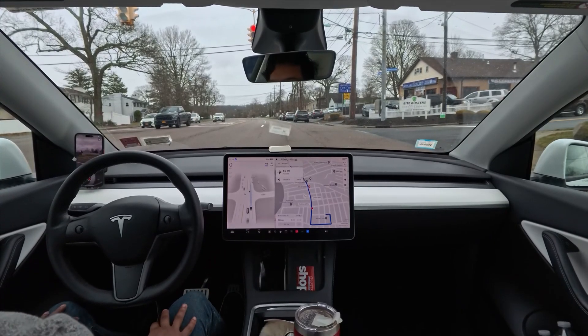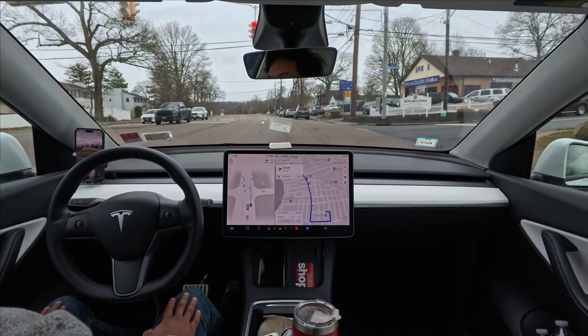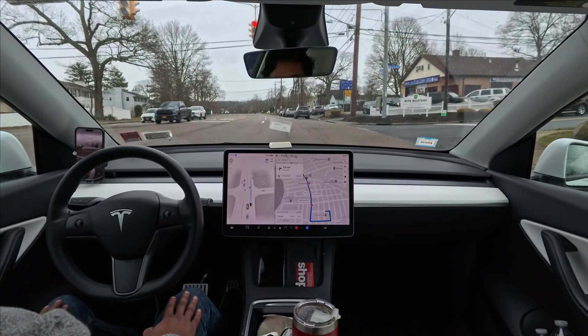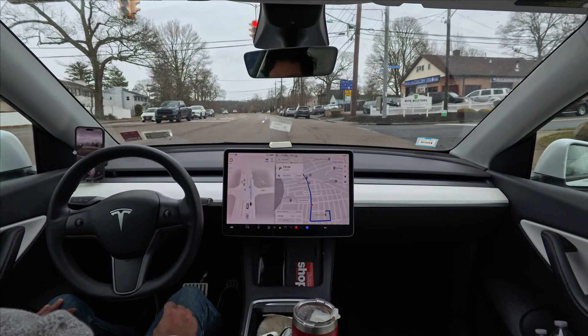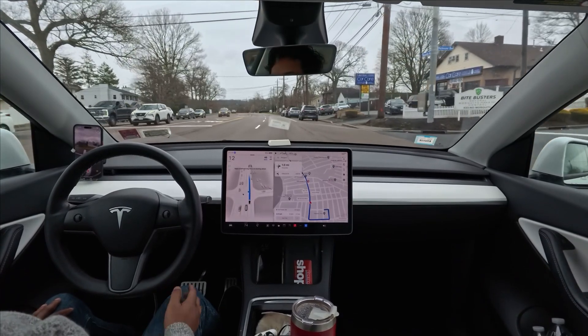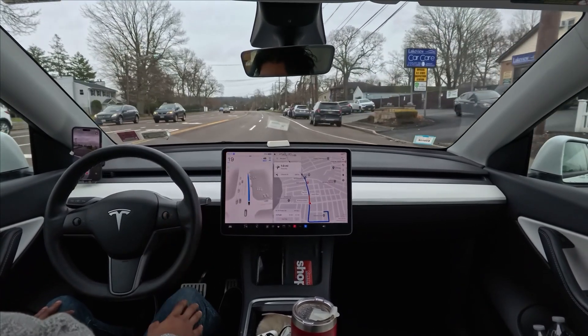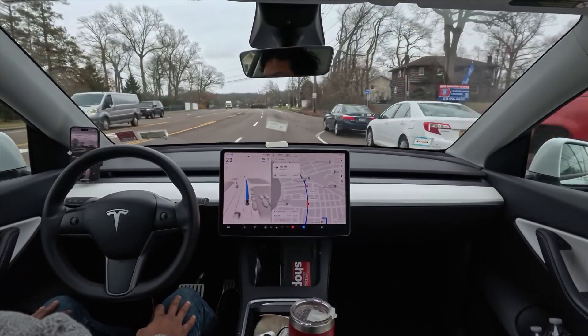We are six minutes away from our destination, and hopefully the car will make it without any intervention. The light just turned green and we moved forward, but I don't know why it's going super slow — just 22 miles per hour.